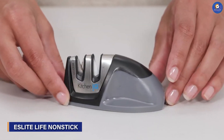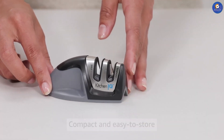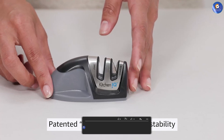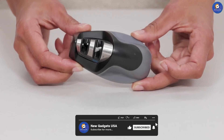The Kitchen IQ5009 two-stage knife sharpener offers a compact solution for achieving razor-sharp blades. With two sharpening slots, it's designed to accommodate both dull and damaged knives. Its unique design and reliable performance make it a favorite among home cooks and professionals alike.